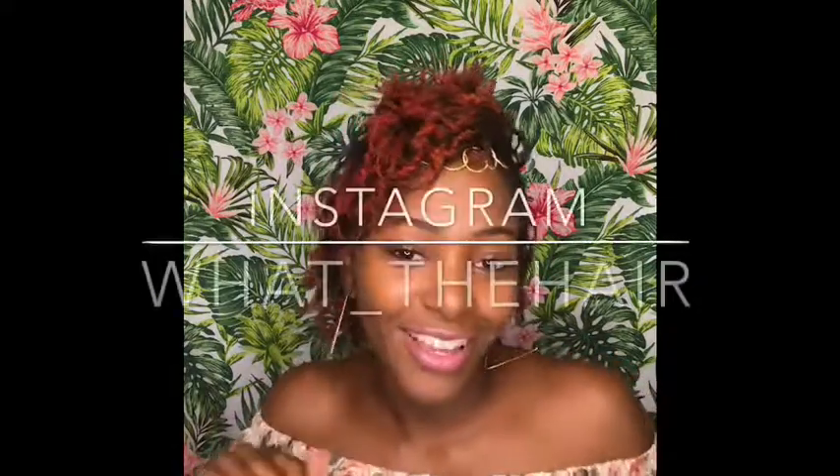That concludes my hairstyle for today. I hope you guys like it — subscribe to my channel, leave comments, let me know what you want me to try and what you thought about the hairstyle. Let me know where I can get more hair jewelry from because I am a hair jewelry fanatic! Any hairstyle you see will probably have a little something something. Thank you guys for watching — have a good day!